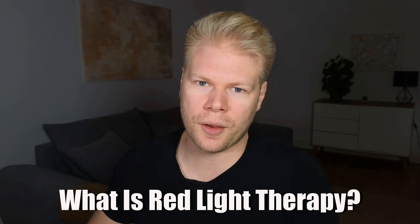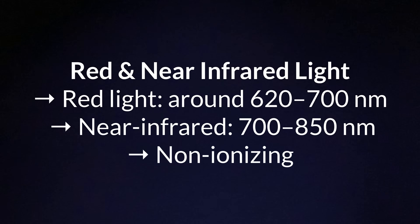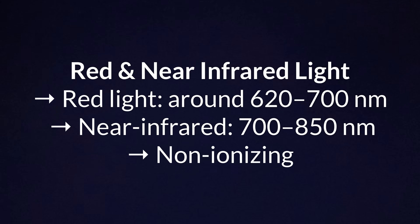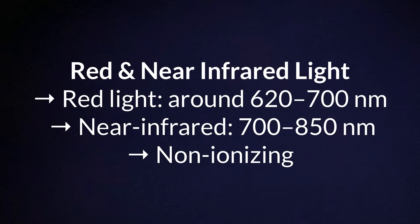What even is red light therapy? It's a treatment that exposes your body to specific wavelengths of red and near-infrared light, delivered through a reddish heat lamp or LED panel that shines red light onto your skin. The wavelengths used are usually between 600 and 850 nanometers — either around 620 to 700 for red light devices, or 700 to 850 for near-infrared devices.